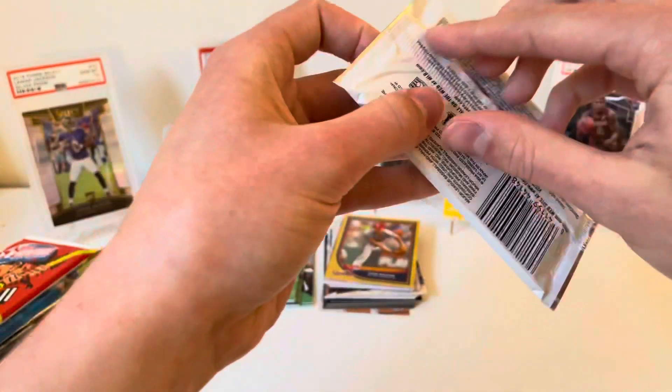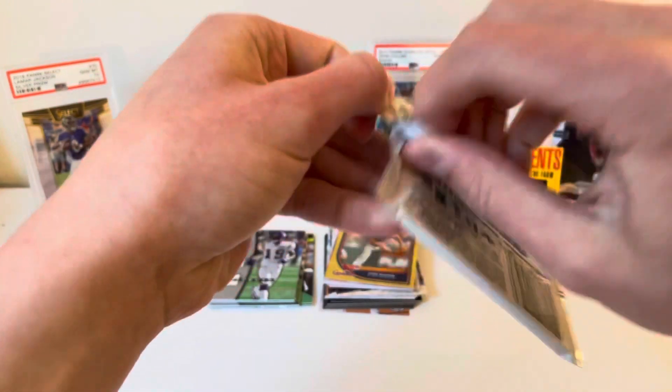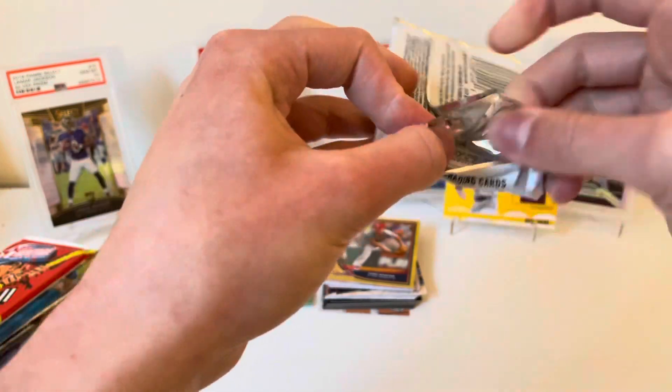2004 Draft Edition Hot Prospects. We've had luck with this — got a few autos and that really nice 10-patch from before. Going right through the middle again, hopefully we don't ding these corners up.